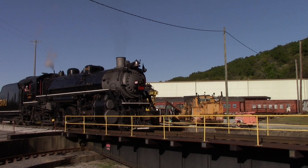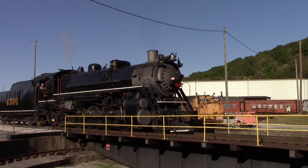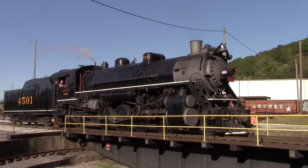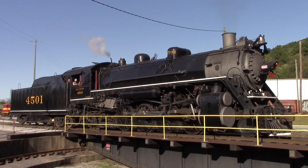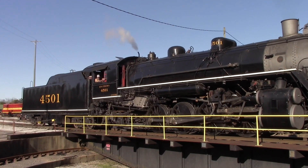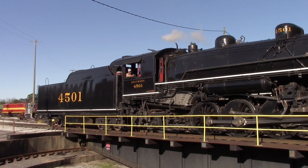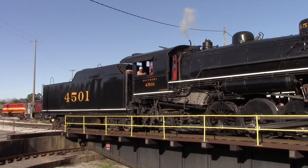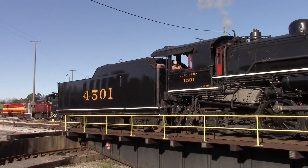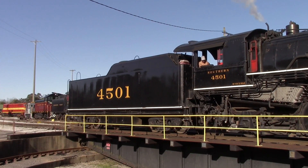Steam locomotive 4501 was built in October of 1911, so it's 110 years old this month. This locomotive was built by the Baldwin Locomotive Works in Philadelphia, Pennsylvania, for the Southern Railway. It was the first of 485 2-8-2 locomotives purchased by the Southern Railway. The 2-8-2 designation means two pilot wheels up front, eight 63-inch diameter driving wheels, and then two trailing wheels underneath the cab and firebox.